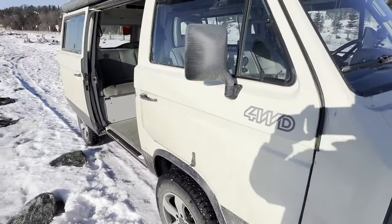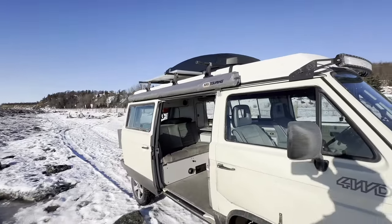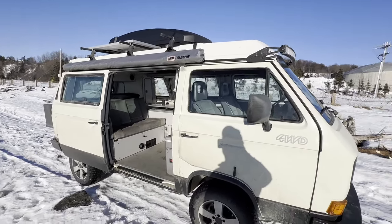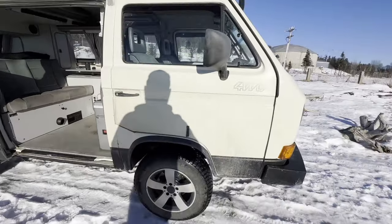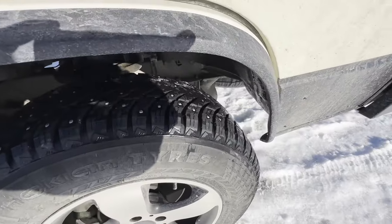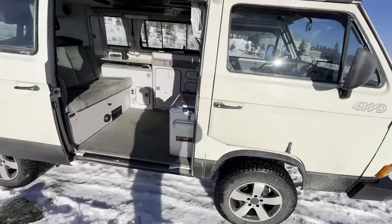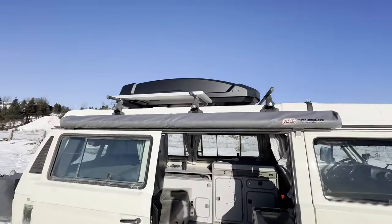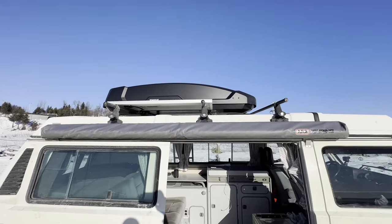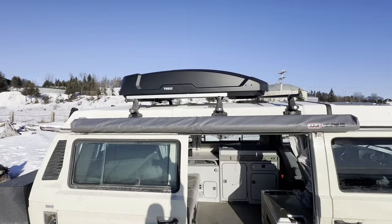This is a Synchro so it is four-wheel drive. On this side I took the original awning off and added the ARB awning. I got the Nokian winter tires that are studded — those are fantastic in the snow, holy smokes those things are great. On the roof I've got the Yakima cross bars.